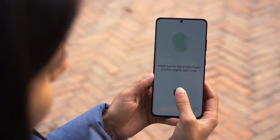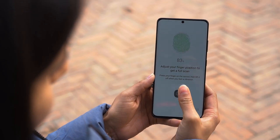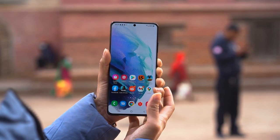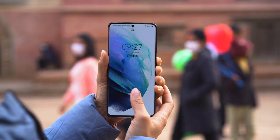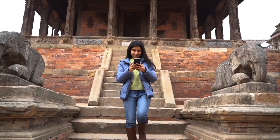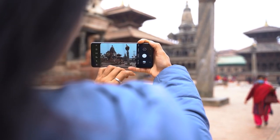Likewise, the ultrasonic fingerprint sensor also sees an improvement. The Galaxy S21 series embeds Qualcomm's second-generation ultrasonic fingerprint reader. Compared to the last-gen sensor on the Note 20 Ultra, this one is about 30% faster with a 77% larger surface area.